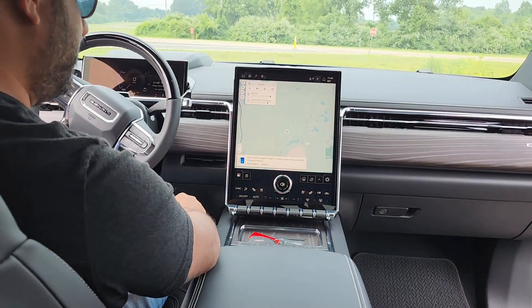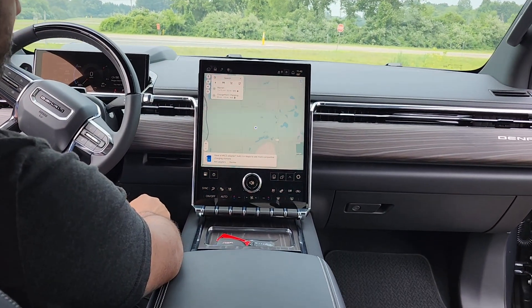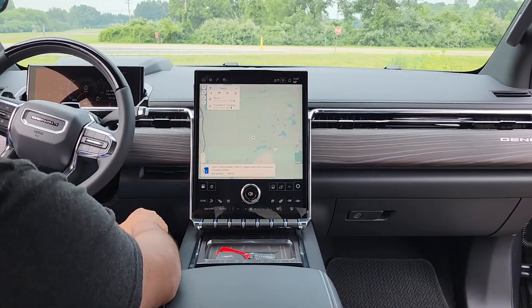We're in the 2026 Denali EV and Kenan and I are checking out the software. What did you find out, Kenan?